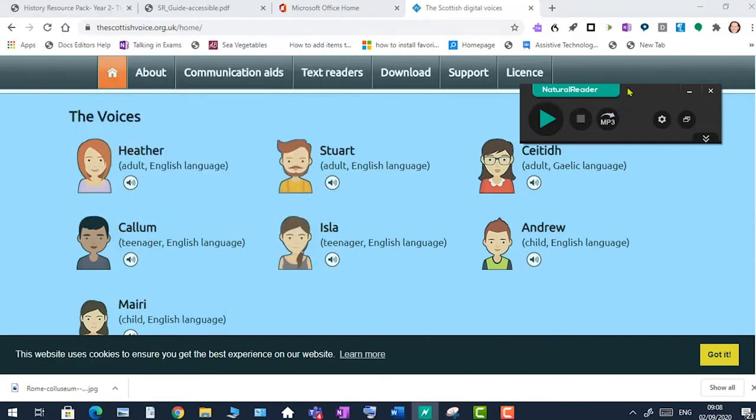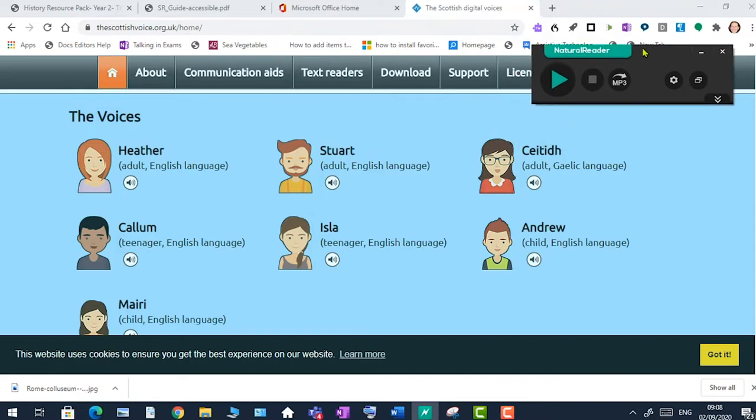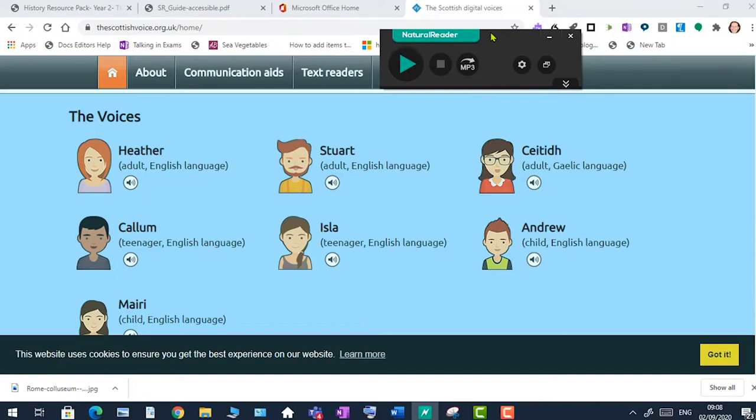The great thing about Natural Reader is that it will sit on the screen with any application — whether a web page, Word document, or PDF — until you switch it off. Any text you can highlight can be read out to you. We always encourage teachers using an interactive whiteboard to switch on Natural Reader and have it visible at all times, so when there's a difficult word on the board, the teacher can model how to get support. This makes it much easier for dyslexic pupils to use the tool independently, and it helps many other pupils too — it's a genuinely inclusive digital technology.